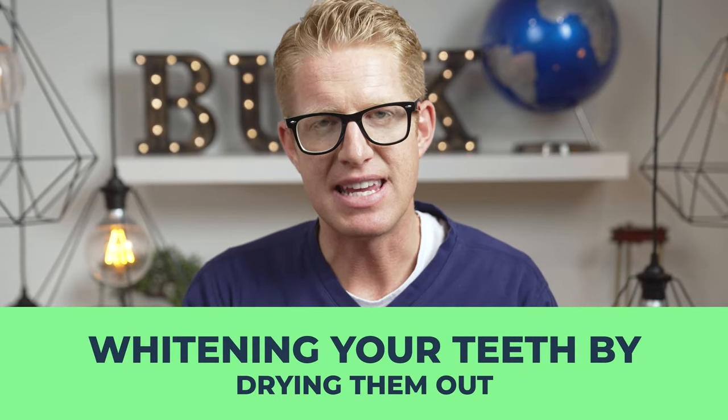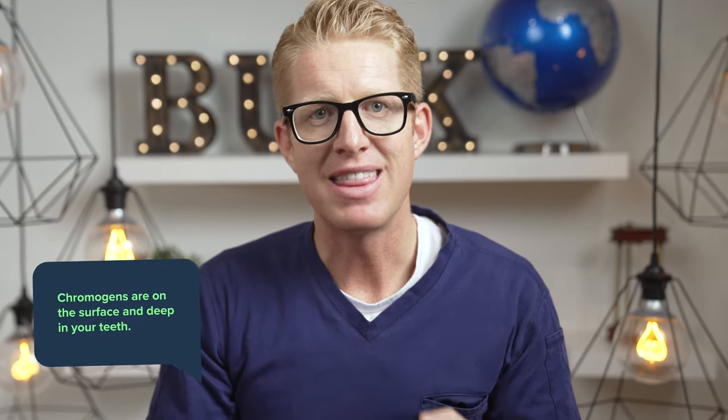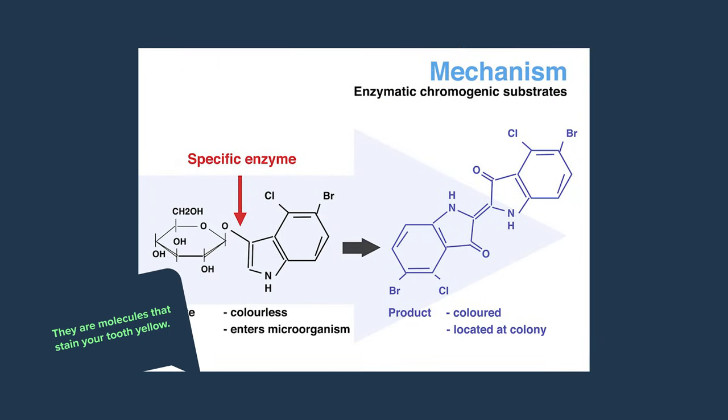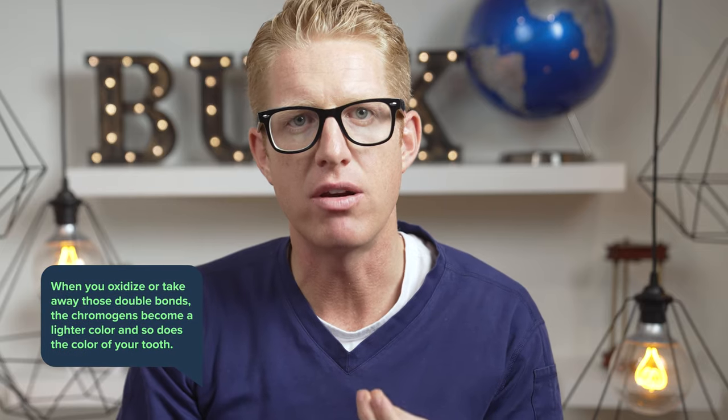The next way to whiten teeth is by breaking up double bonds of chromogens. On the surface and deep within your teeth you have chromogens — molecules that stain your tooth yellow. These chromogens have double bonds in them, and when you oxidize or remove those double bonds, the chromogens become a lighter color and so does your tooth. This is actually the same chemistry behind most bleach in the world — when bleach spills on a shirt, the pigments' double bonds become single bonds through oxidation and the fabric turns white.